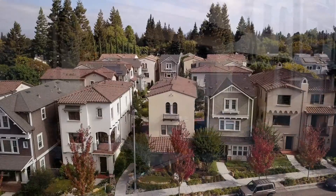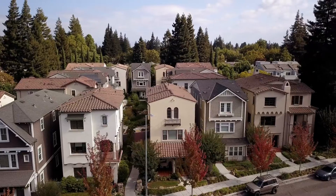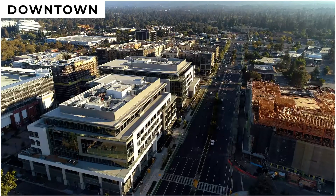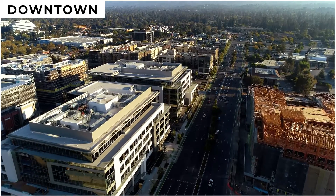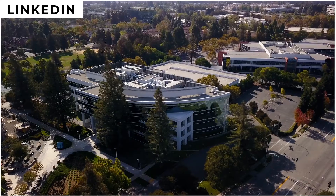They tell us in the real estate market that the top three things you look for are location, location, and location — and this house has it. You will note that we are located near the downtown Mountain View area, Google, and many other high-tech companies.